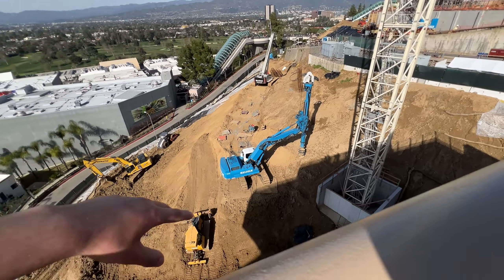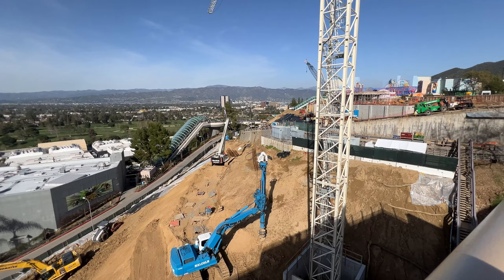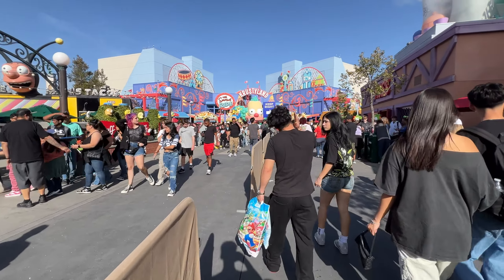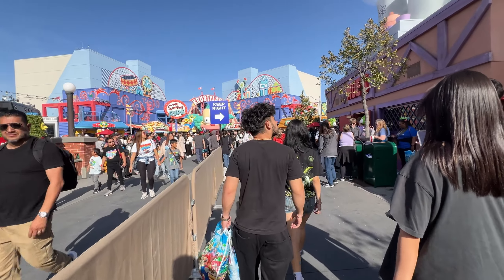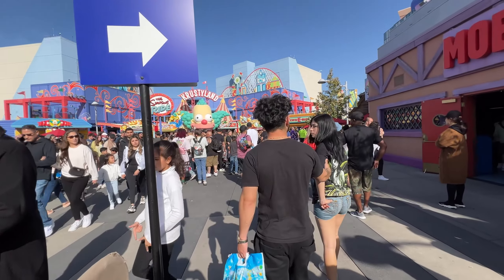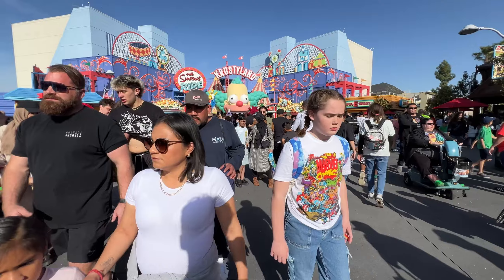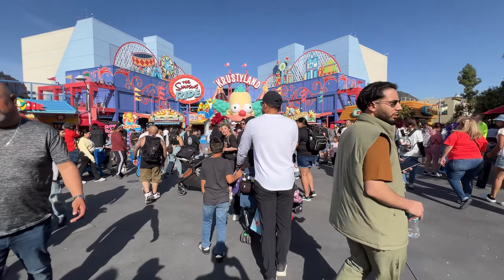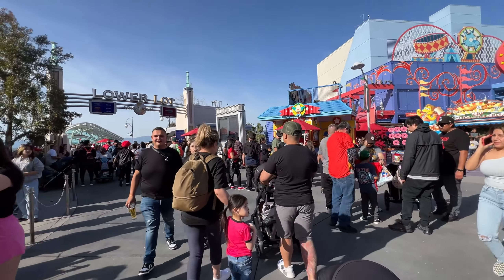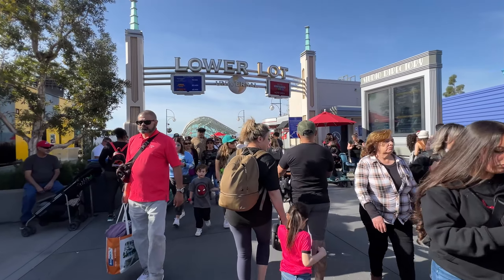They've done a lot of work. There's a hole there now — they're carving out the land even more. There's more construction going up and people working up there with the crane. They got the markers lined up to start building. They just started progress again today because it was raining the last couple of days — they had tarps over everything. It's basic work: carving out and getting it prepped for the ride, which I'm very excited about.